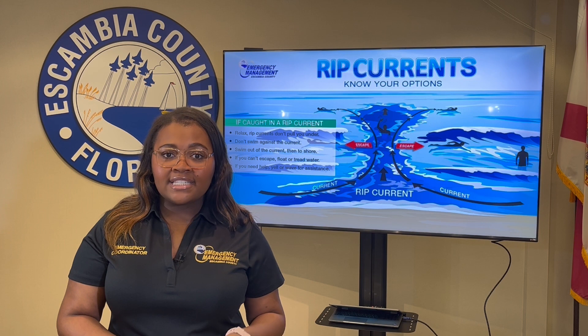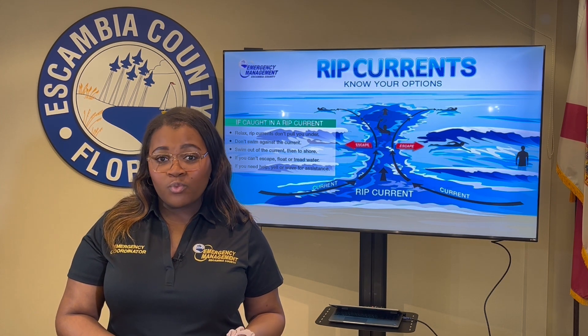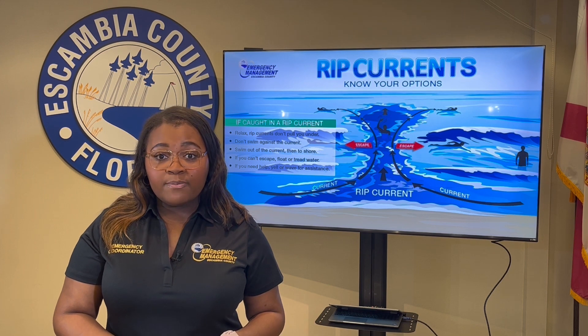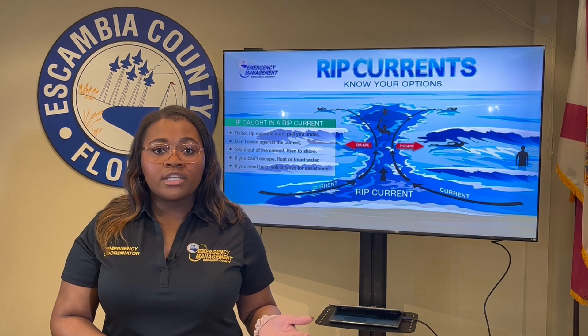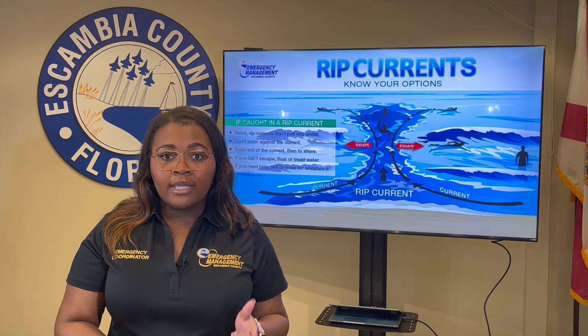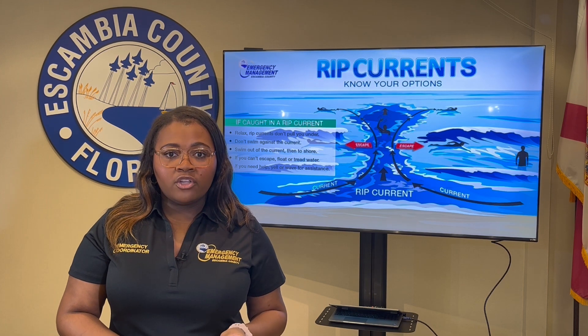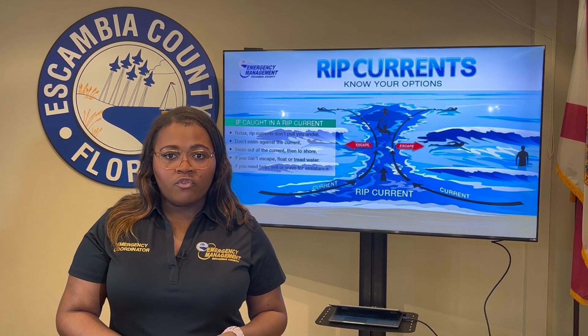Rip currents can travel as fast as eight feet per second — that is faster than an Olympic swimmer. They are dangerous because they can sweep even the strongest swimmers out to sea. For that reason, rip currents are life-threatening to anyone entering the water.